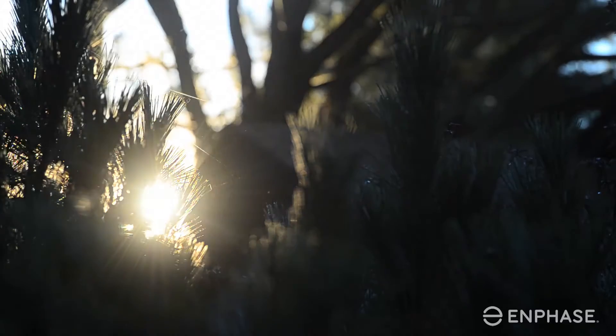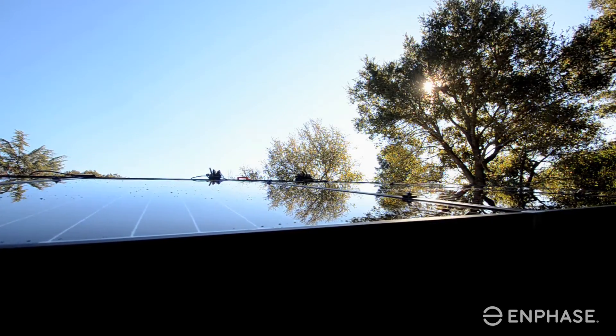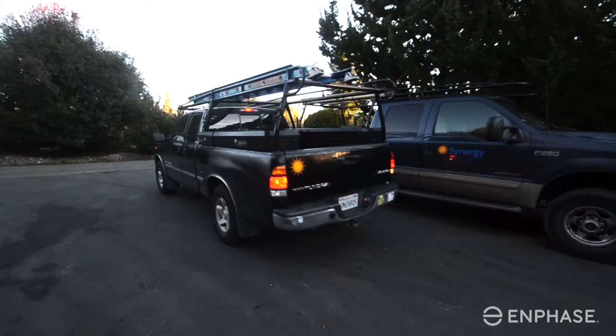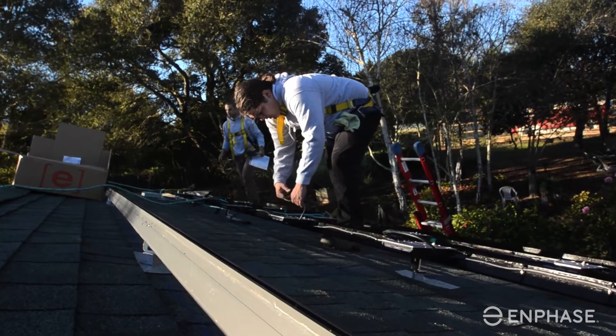As far as the company is concerned, one of the things we like about Enphase is their ability to service our clients through the Enlighten system. As systems age over time, it is very easy for us to tell if our clients are producing the maximum amount of power and to very quickly and easily service them if there are any problems.